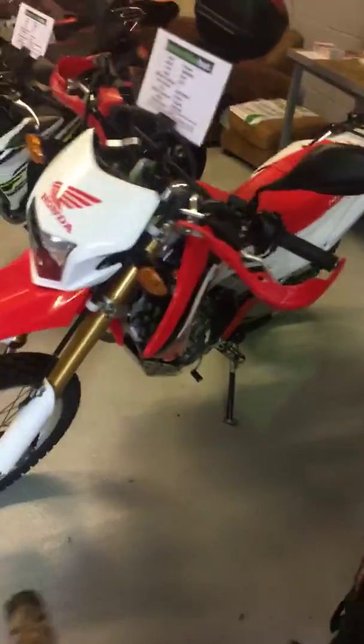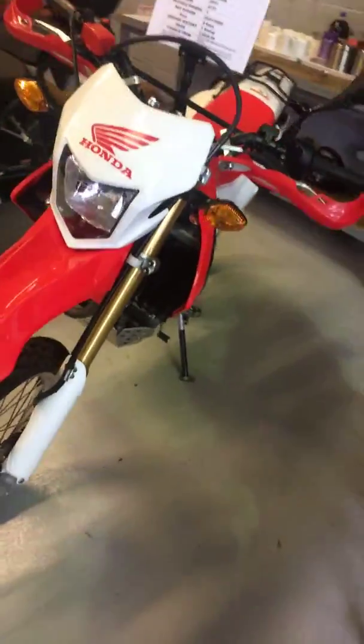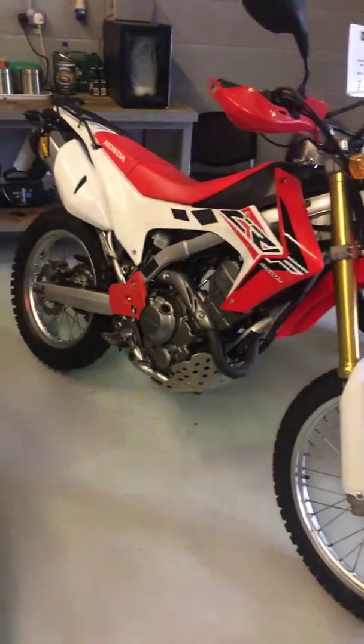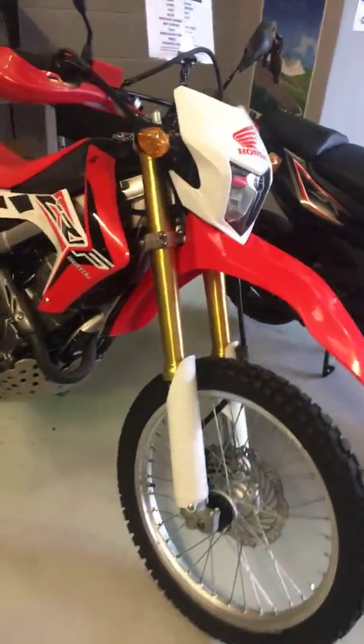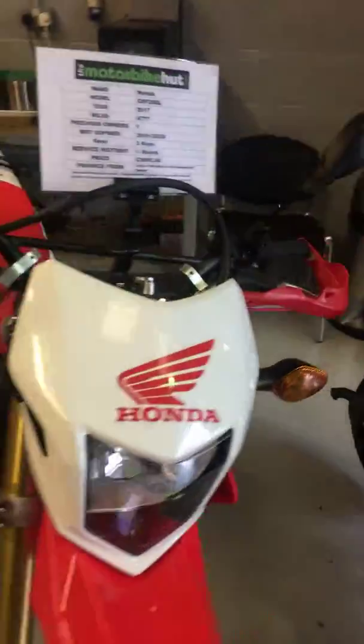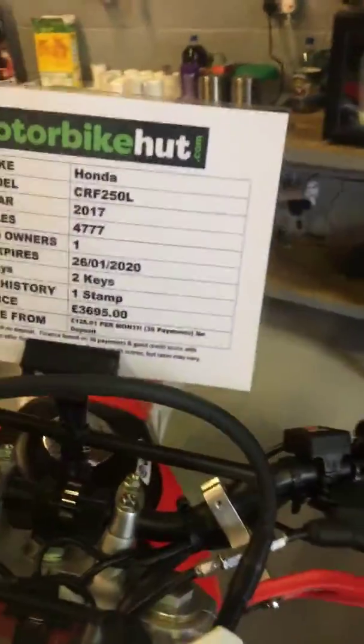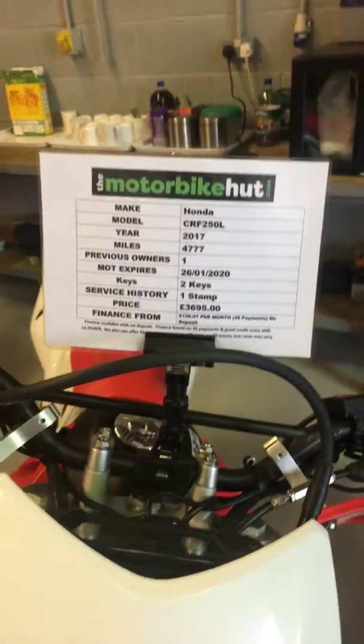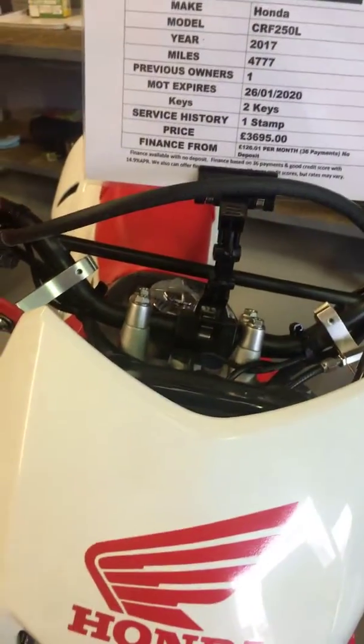Let's come back round the front. So there we are — that's our Honda CRF250L. If you'd like any more information or details on finance, please just give me a quick call and I'd be delighted to help you. Thanks for watching the video.